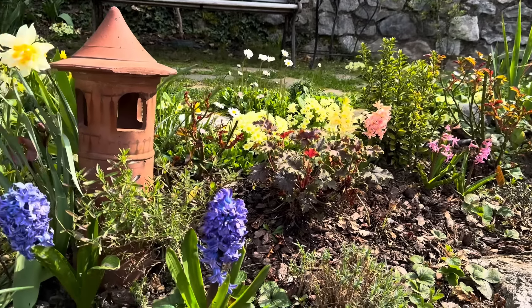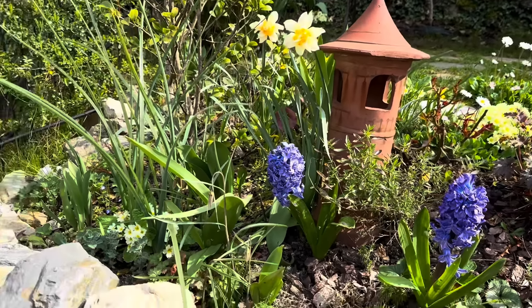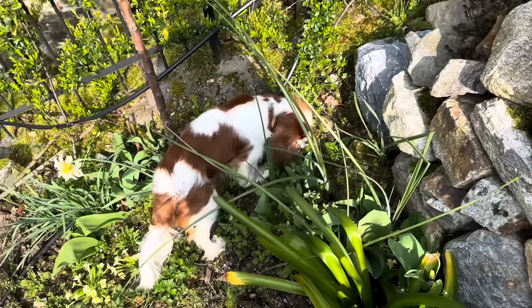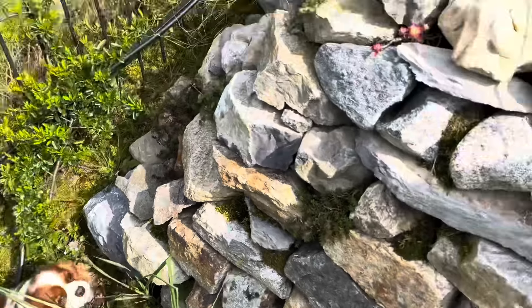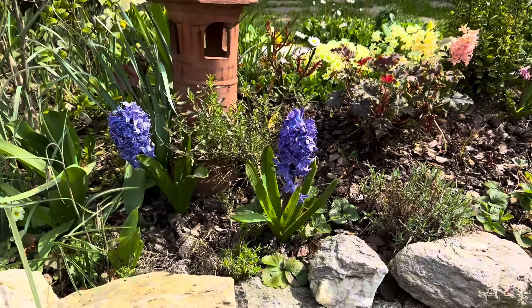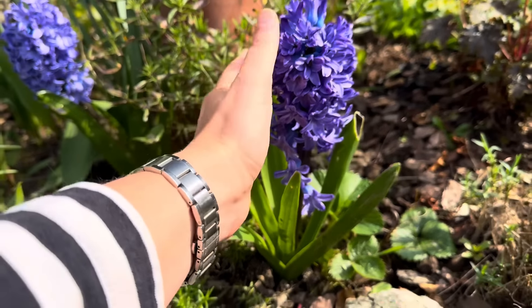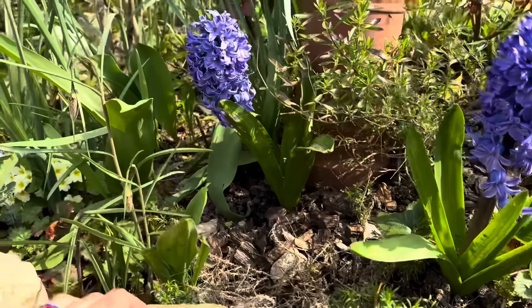Good morning everybody. We are on our morning routine, checking all the flowers. Sherry does as well — she has her favorite spots to check. Sergi is sniffing the hyacinths. They are in full glory. Look at the size of this one, it is absolutely gorgeous.